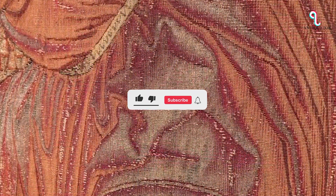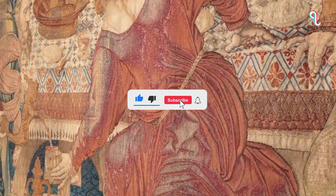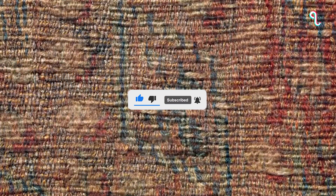Thanks for watching till the end and don't forget to subscribe and be notified of our next dive into the world of antiques and collectibles.